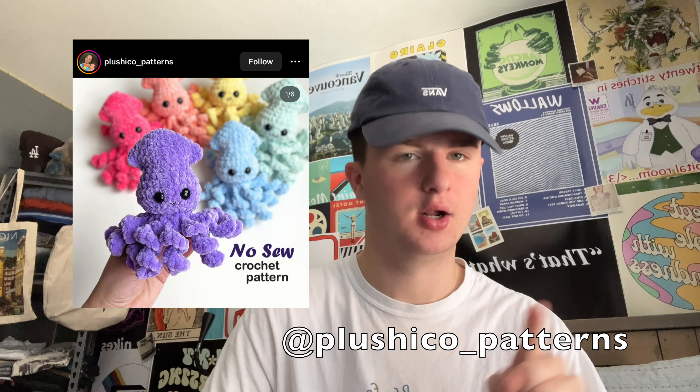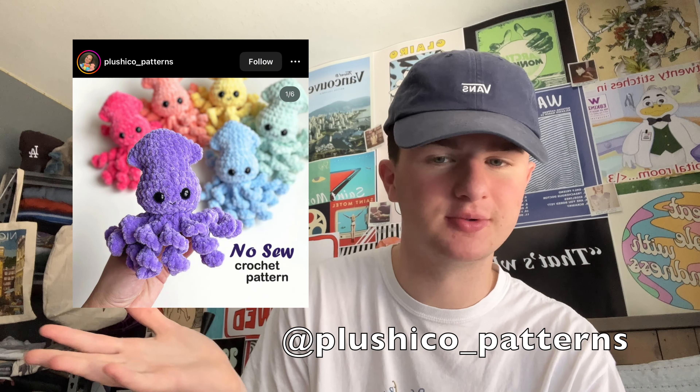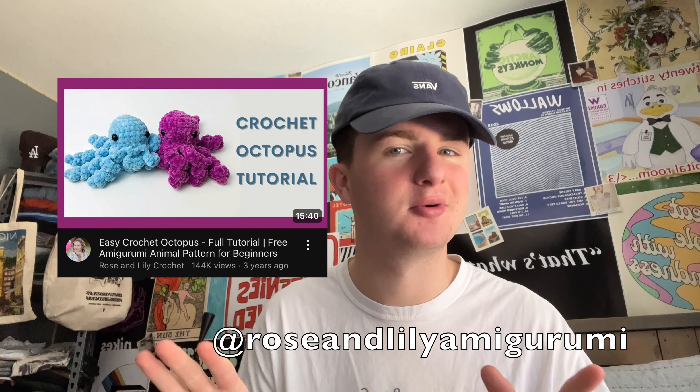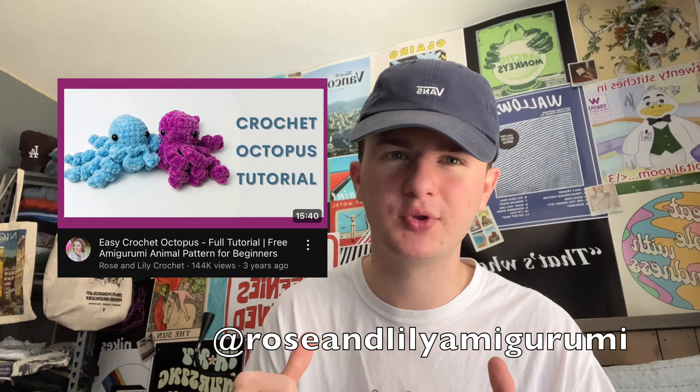Next, we have a squid by Plushie Co underscore patterns. Adorable — that's all I have to say. My personal favorite octopus-squiddy-tentacled-thing pattern is by Rosenlily Amigurumi on YouTube. I think hers is adorable and a lot quicker than some of the other ones I found, but both are adorable and fit different needs, so whichever one you prefer.